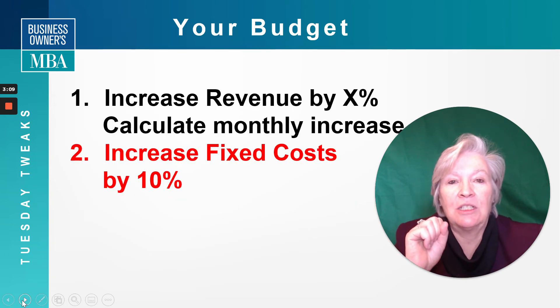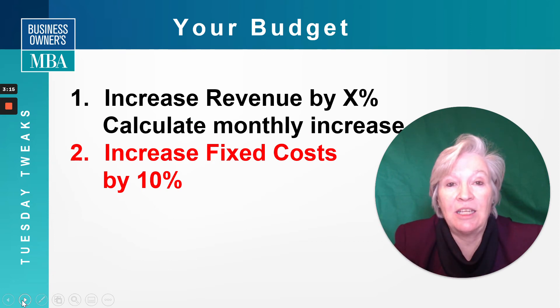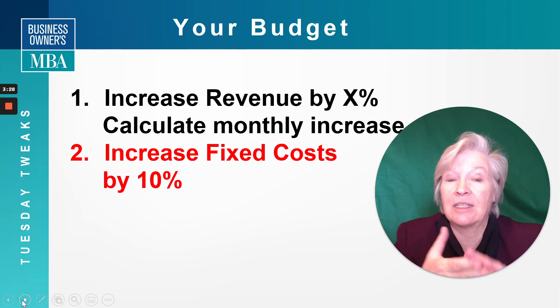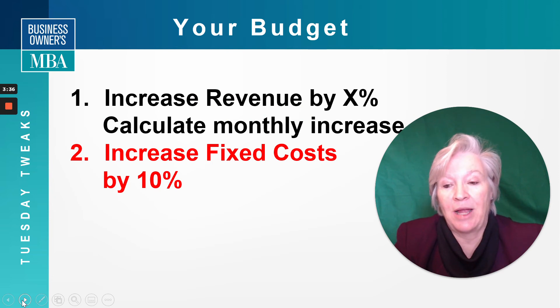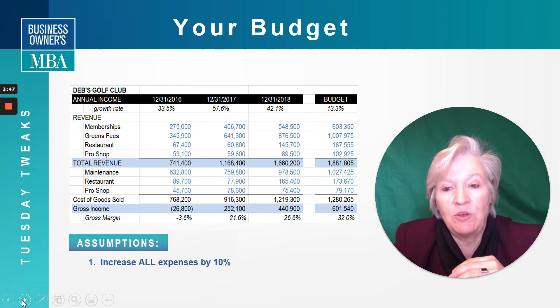The second thing you need to do is increase your fixed costs by 10 percent — and this is simple, 10 percent across the board. In the last 20 years or so, 10 percent is a number that holds up. Your phone costs went down, but your health care went up. Your rent has jumped a lot, but the last couple of years it was smaller. On average, a 10 percent number is a good number to use year in and year out. Here on the golf course, I broke out revenue by revenue stream and expenses by revenue stream, and increased all of them across the board by 10 percent.